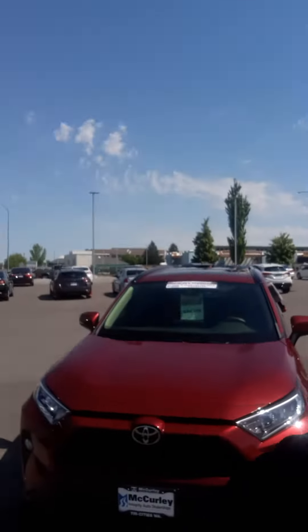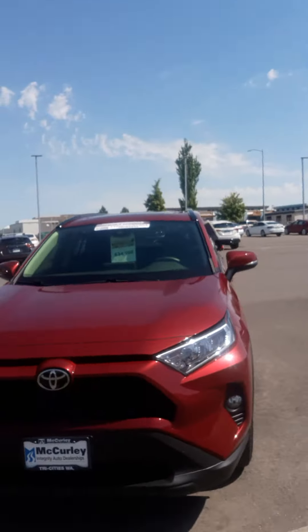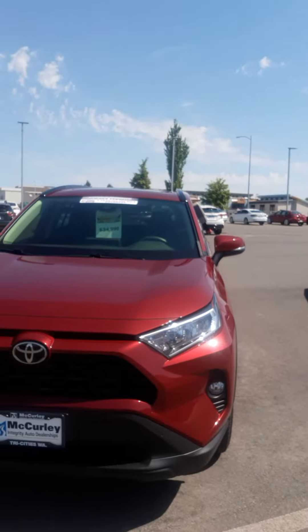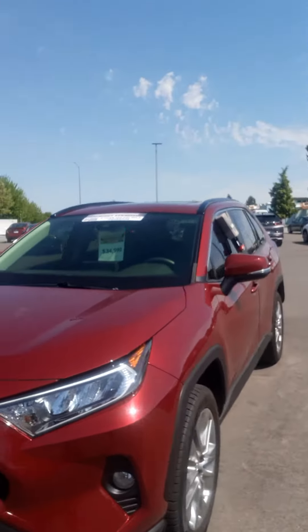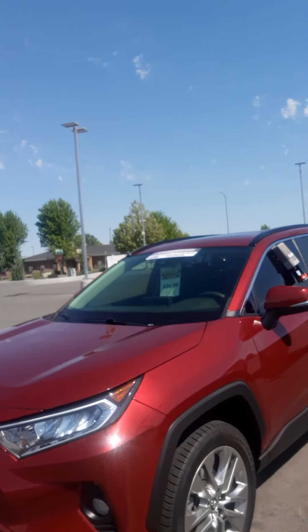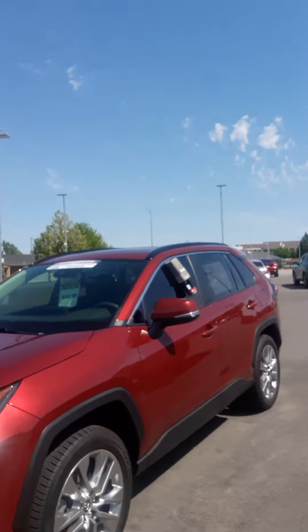Hello David, this is Sean coming to you live from McCurley Integrity Subaru. I wanted to show you that amazing Toyota RAV4 — this is the 2019 here available today on the lot. This is going to be featured in Venetian Red Pearl on that beautiful exterior. We got it all cleaned up, looking good and fresh today.